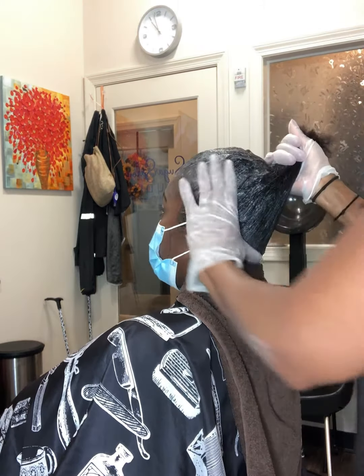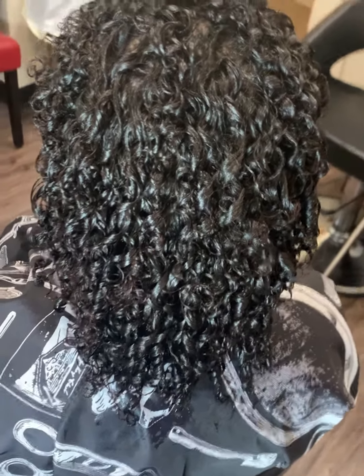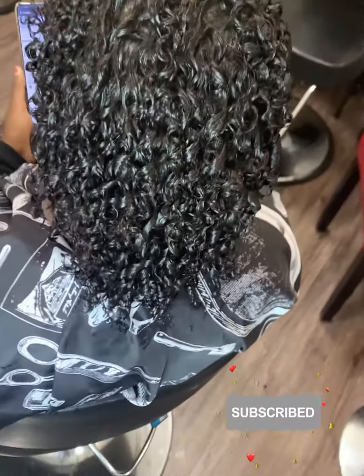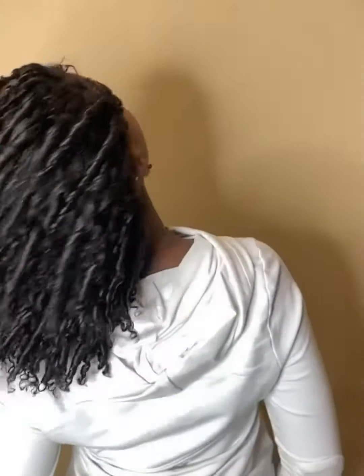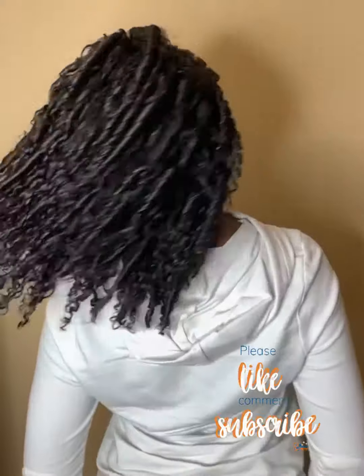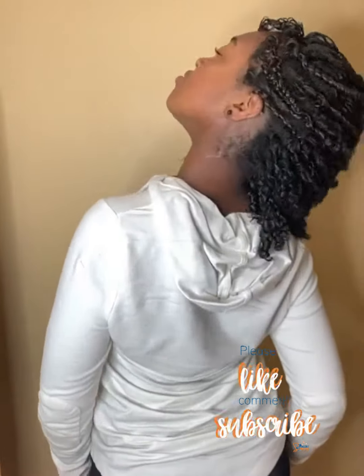This is how it ended up turning out. Some people want the looser curls, some like the tight curls — this is gorgeous. Her hair grew tremendously, and I realized that a lot of clients getting a curly perm are all ages.